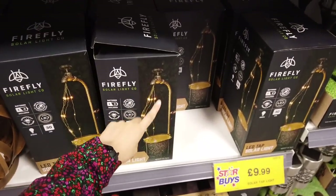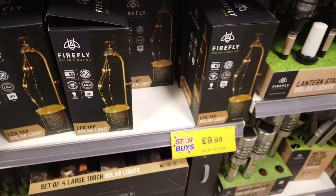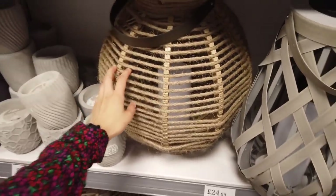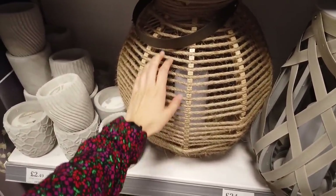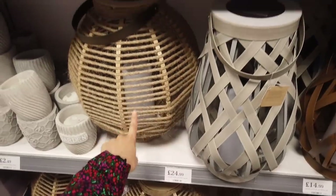I've wanted to make something like this — solar light but coming out of like a bucket. This one's nice. It's like twine but it's really big. So this is 58cm for £24.99.